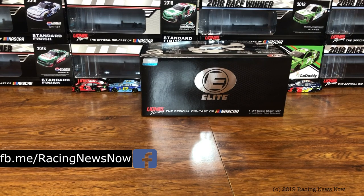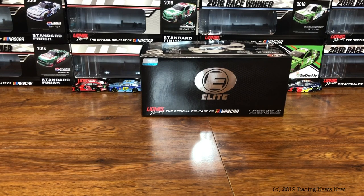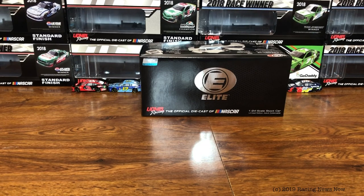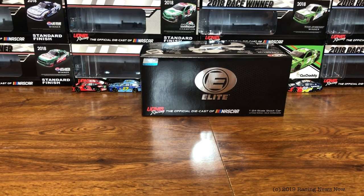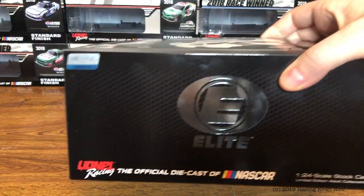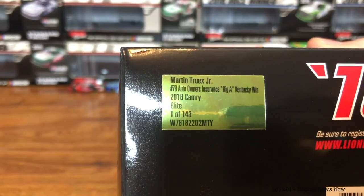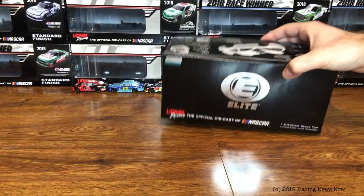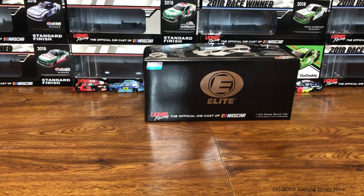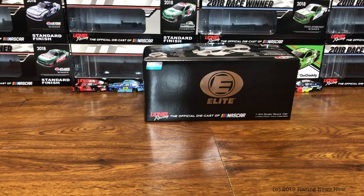On today's Diecast Review, it should be Christopher Bell's Xfinity winning car from Kentucky, but unfortunately that car is not quite released yet, so we're skipping that for the time being. We are doing Martin Truex Jr.'s Kentucky winning car from the Cup Series. You know what the Elite box looks like by now, we don't need to show that off. Production sticker though — 143 of these Martin Truex Jr. Kentucky wins made, which is actually a pretty low number considering that this is the final win for the 78 car in the Cup Series.